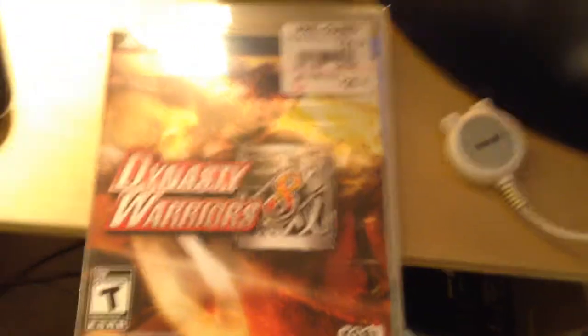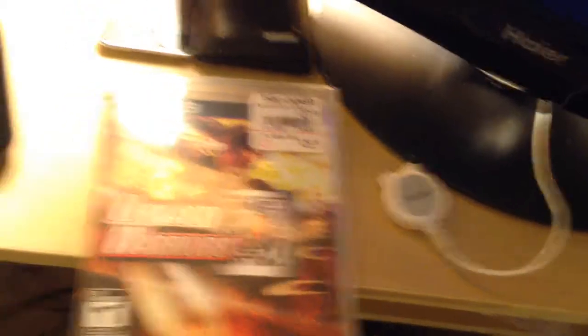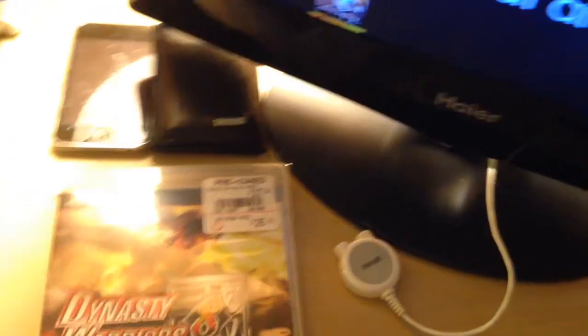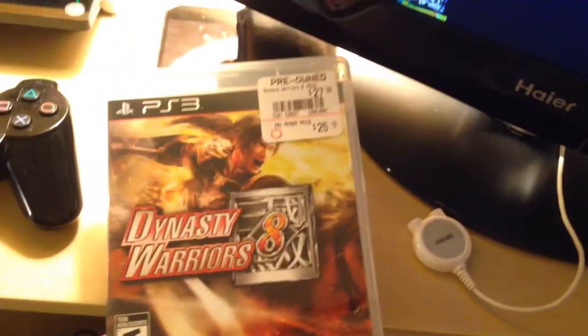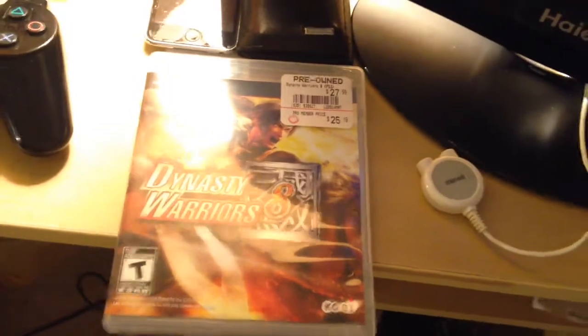I'm not a huge gamer, I play occasionally, but one game I'm pretty stuck on right now is Dynasty Warriors 8. I was a huge fan of three and four especially when I was younger, then I took a big break after playing six. I recently got this as a Valentine's Day gift from my girlfriend, so I've been playing that like crazy.